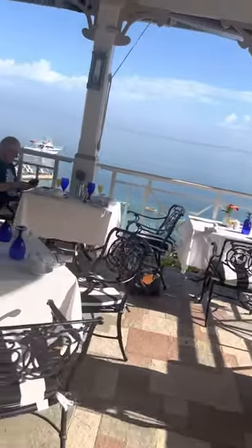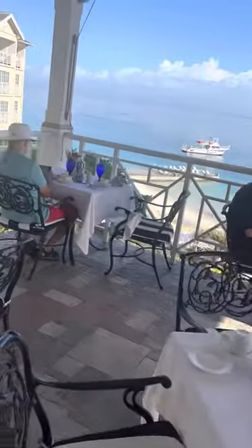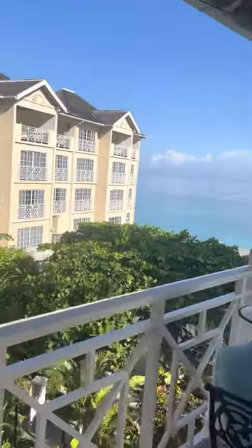You can either eat in the dining room or out here on the patio and enjoy this beautiful view.